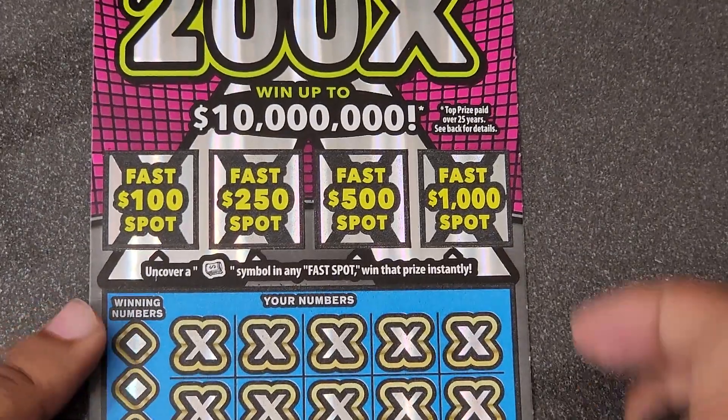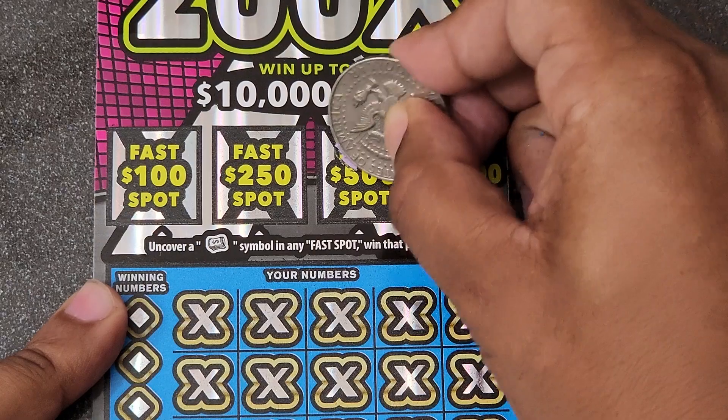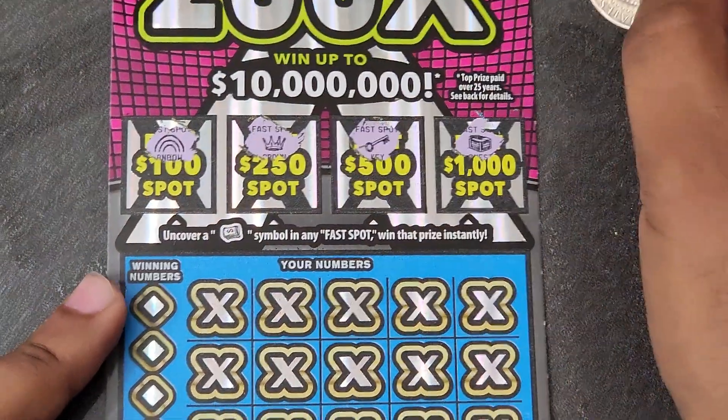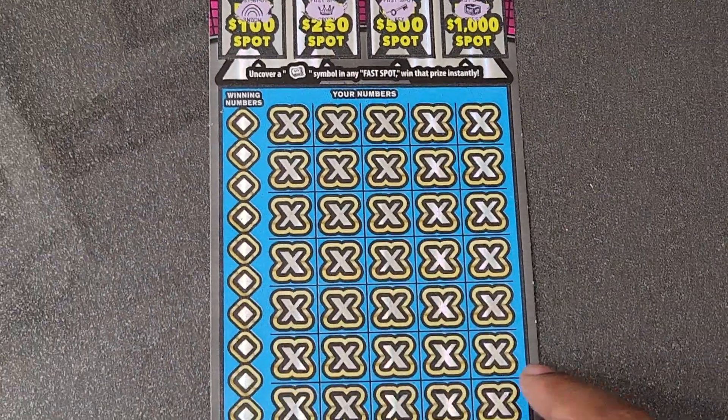Hit the bonus spots on ticket number 11 — got a chest, key, crown, and a rainbow. No win in the bonus on these two tickets. It's all up to the main game.